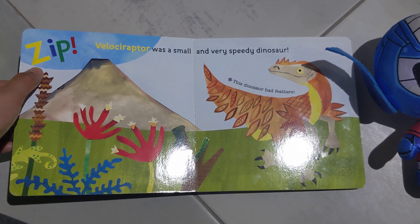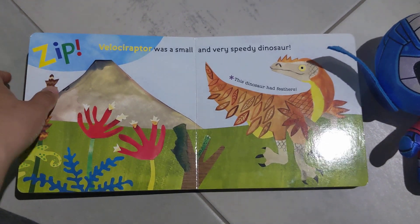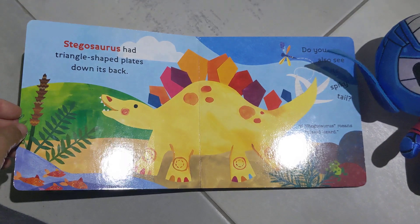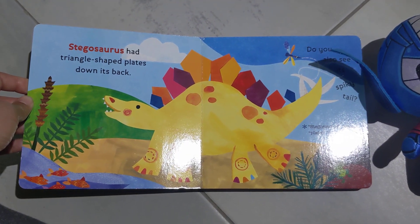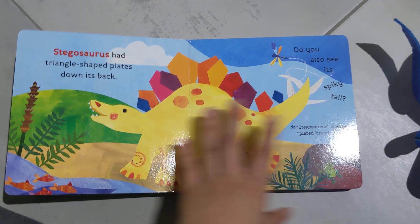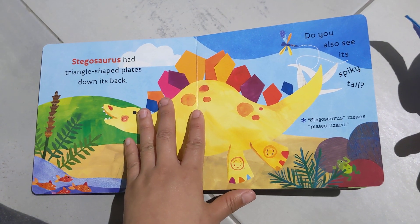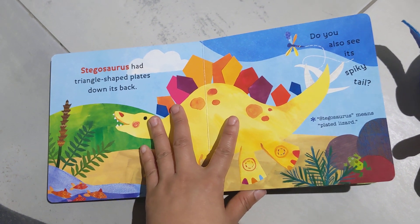Velociraptor was a small and very speedy dinosaur. This dinosaur had feathers. Stegosaurus had triangle-shaped plates down its back. Do you also see its spiky tail? Stegosaurus means plated lizard.